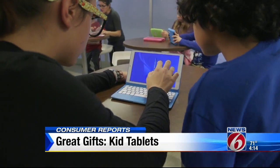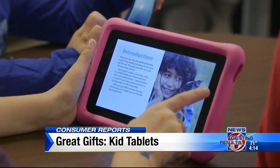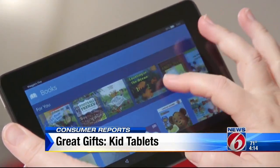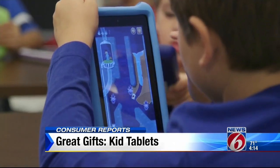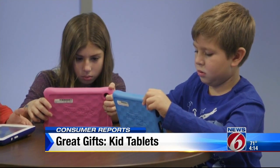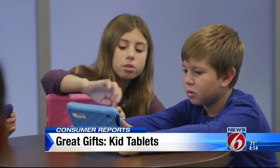The CurioSmart runs on a Windows operating system, useful if your child is transitioning to a Windows computer for schoolwork. Consumer Reports also named two Amazon Fire tablets Best Buys — the regular version at $50, or the $100 kids' version, which comes with a bumper and a year's subscription of kid-friendly content. Both have nine hours of battery life and both survived the tumbler.